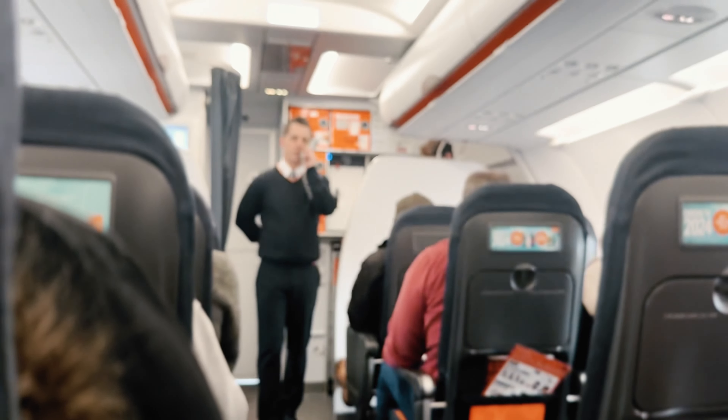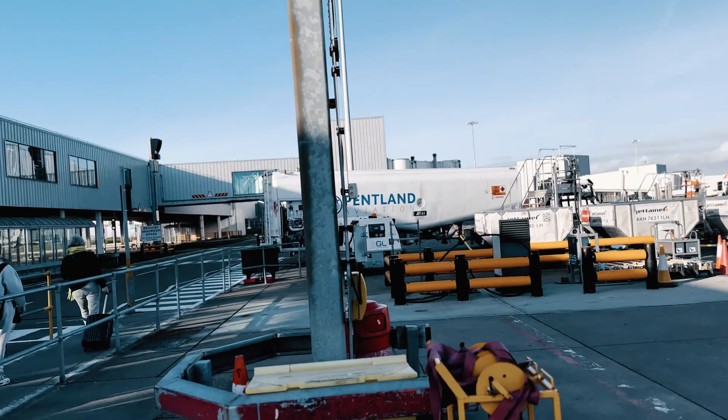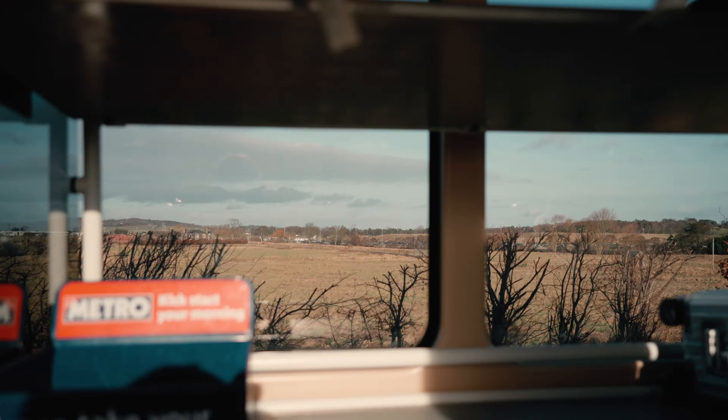Just passed through airport security and this is going to be a special episode because I'm going to a different country — well, kind of. Almost, very technically. As you can see, Edinburgh. I'm going to go a bit further north. Now we are in Edinburgh city center, going to catch a train from Waverley. It's just such a beautiful city — look at the architecture.